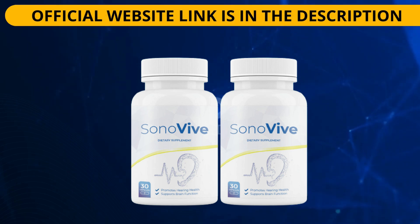Sonovive is a dietary supplement designed specifically to support the health of the ears and auditory system. The supplement contains a blend of natural ingredients known for their ability to maintain healthy hearing and prevent hearing loss. One of the critical ingredients in Sonovive is N-acetyl L-carnitine, an amino acid that has been shown to support healthy hearing by protecting the hair cells in the inner ear from damage caused by oxidative stress. This helps prevent hearing loss and maintain optimal hearing function.